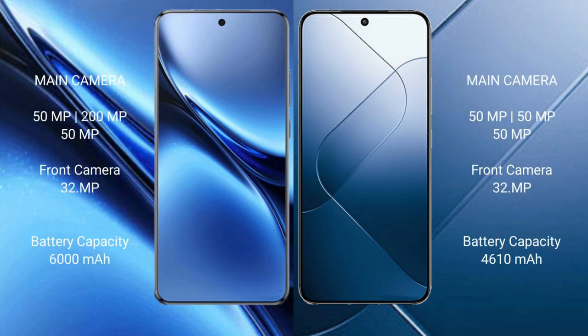Vivo X200 Pro features a Leica triple camera setup of 50MP plus 200MP plus 50MP, with a 32MP front camera. Xiaomi 14 features a Leica triple camera setup of 50MP plus 50MP plus 50MP, with a 32MP front camera.